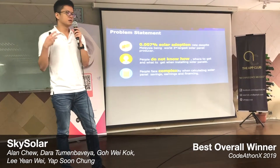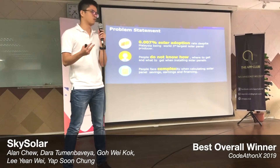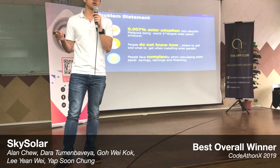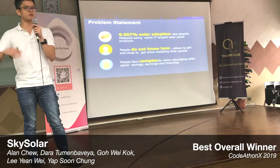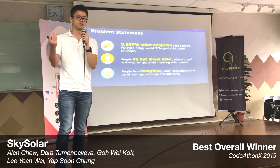The reason for the low adoption is because a lot of people don't know how, where, and what to get when installing solar panels. People also face complexity when they want to calculate the savings from solar panels.